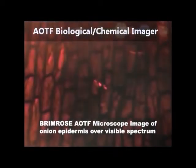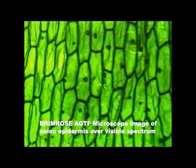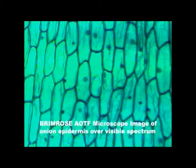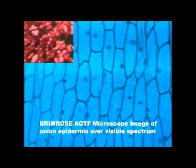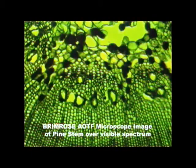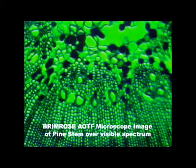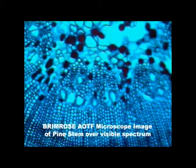In addition to the field model 500 series, Brimrose also offers a 200 series hyperspectral imager for use with microscopic and general laboratory analysis. Using the Brimrose AOTF visible imager, the onion epidermis and pine stem included here are viewed under a variety of different color shades. They visibly fade and reappear depending on the spectrum of their particular colors as the imager sweeps across the visible range.